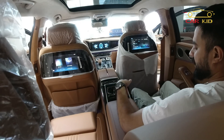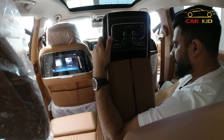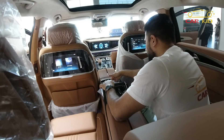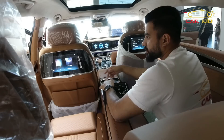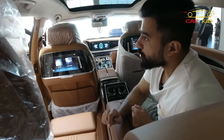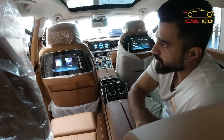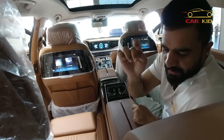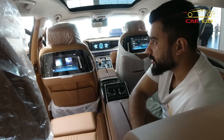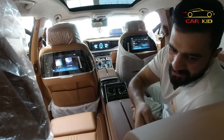The rear seats are ventilated and heated. There are multiple compartments including a small side compartment, USB-C ports, and cup holders. There is also a wooden panel compartment — click it and it opens to store drinks. However, you have to close it manually, which is a minor defect for a flagship luxury car at this level.